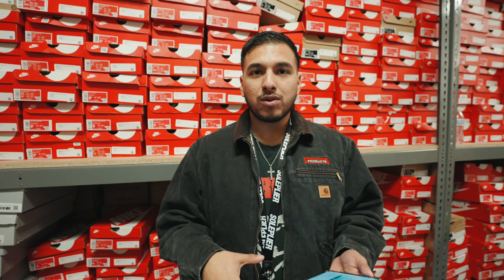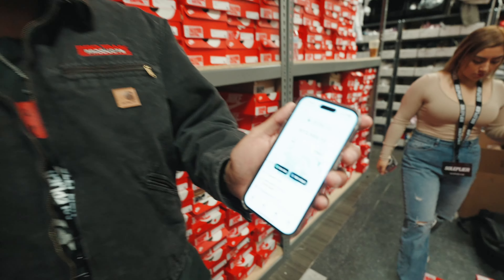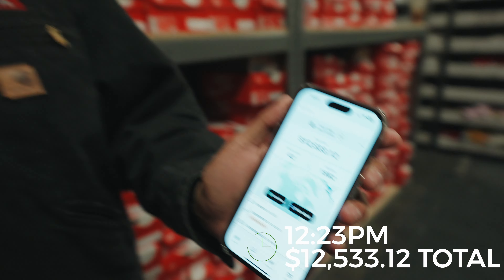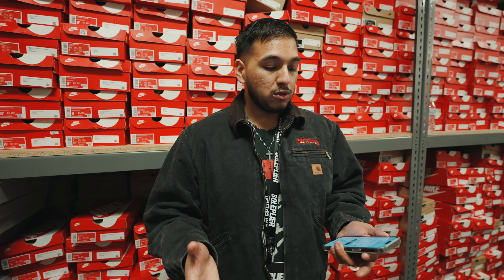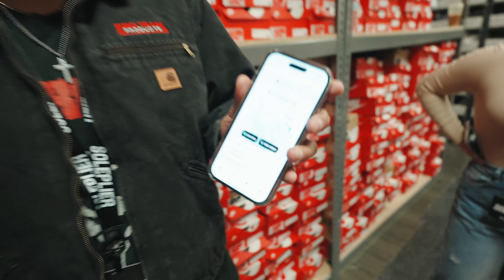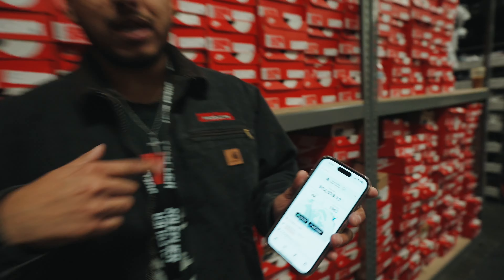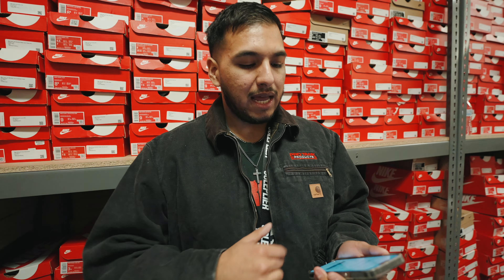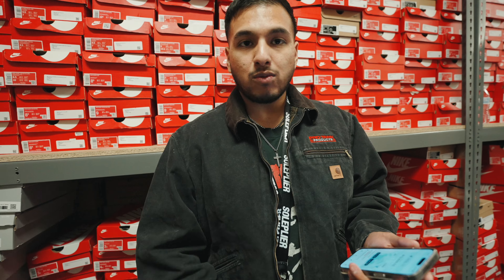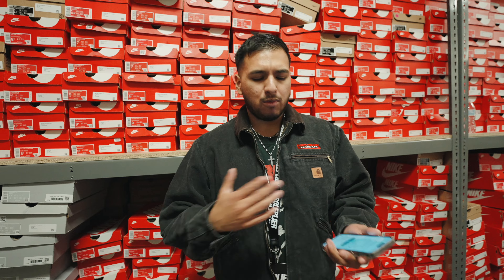It's 12:23 PM right now. I'm going to show you guys the numbers we're at right now as far as sales between both locations. We're at $12,533 for both locations. We have a total of 42 orders — 42 transactions. And right now we have 1,562 sessions, meaning people going on our website and looking at sizes or shoes they need. We'll check back in an hour or two and see where we're at.